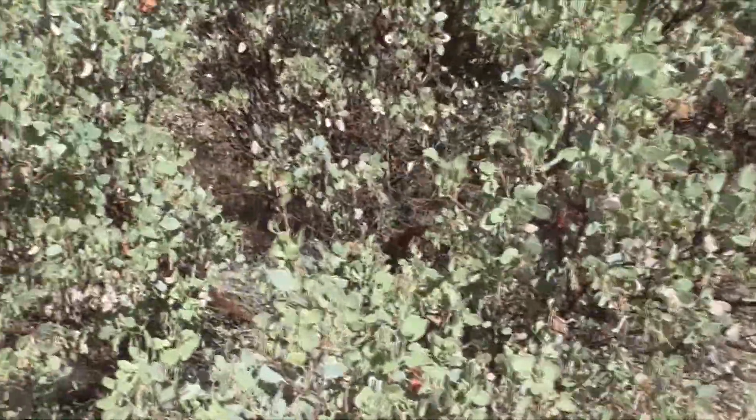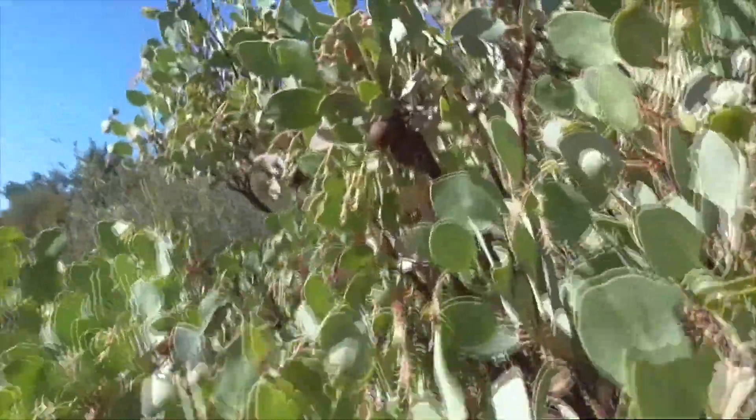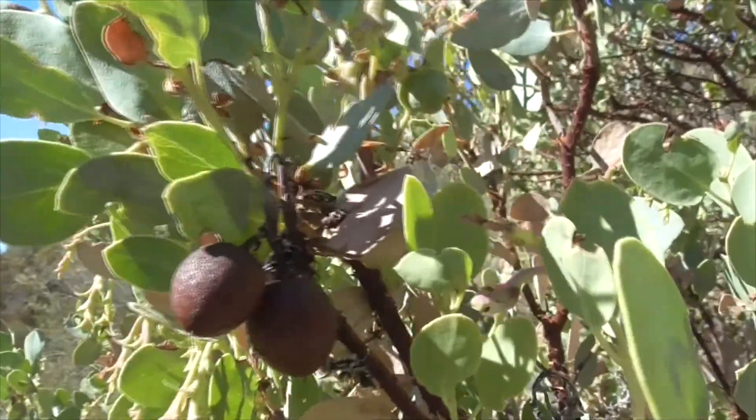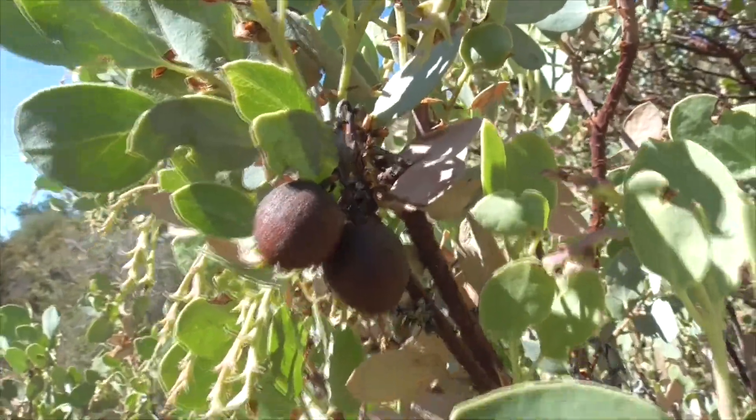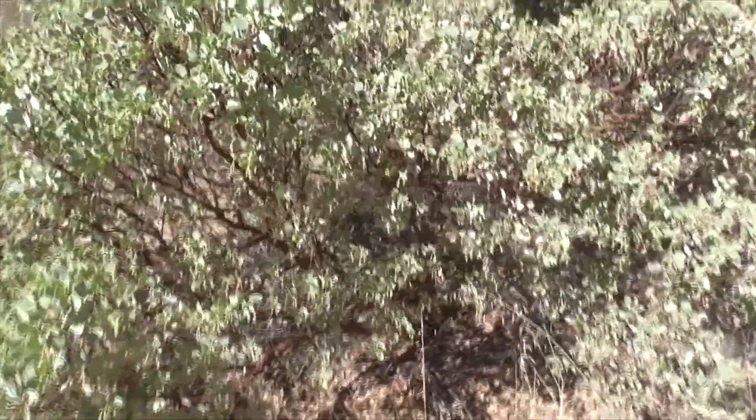This guy here, he's a Big Berry — he's a glauca. He's got berries on him. Let's see if we find some berries. Here we go, right up here. There's berries here — they're pretty big. That's why he gets the name Big Berry manzanita.